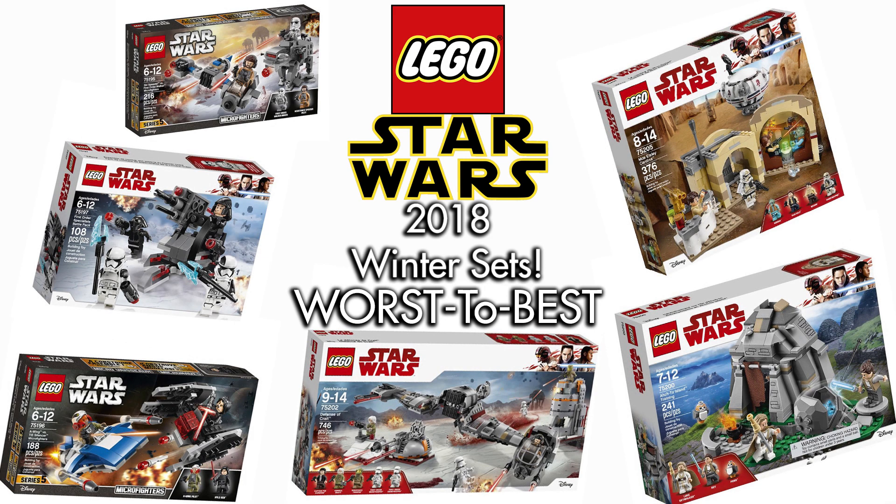Welcome back to another video. Today we are taking a look at the LEGO Star Wars Winter 2018 sets that are already out. Most of these sets are already available at Toys R Us, so if you want to check those out, I'll leave a link down below in the description.